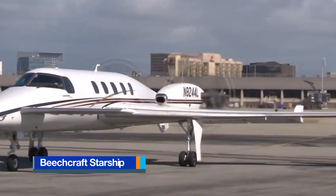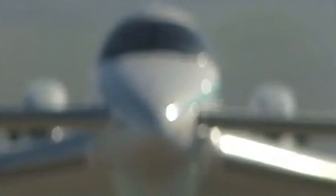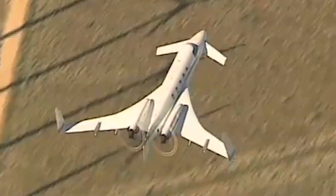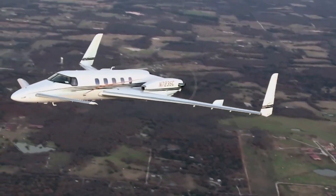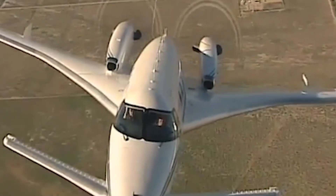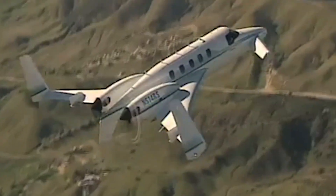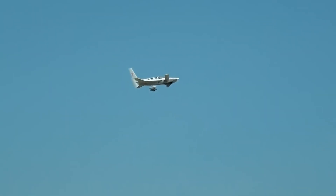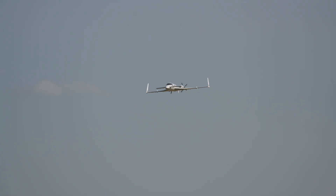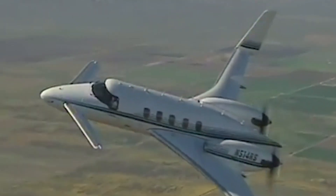The Beechcraft Starship is one of the most futuristic aircraft ever placed into production, combining advanced aerodynamics, composite construction, and pusher turboprop propulsion. Conceived in the 1980s by Beechcraft and designed by Burt Rutan, it features twin Pratt and Whitney Canada PT6A-67A turboprop engines mounted in pusher configuration at the rear of the wings, driving five-blade propellers. This arrangement produces a quieter cabin and improved airflow over the wings, while reducing cabin vibration and propeller noise.